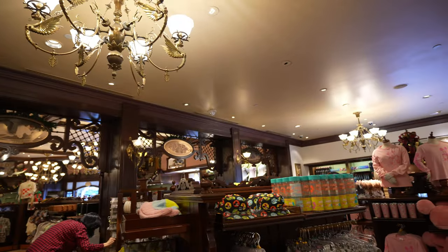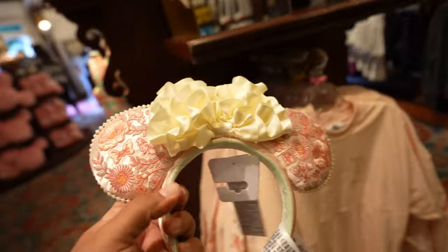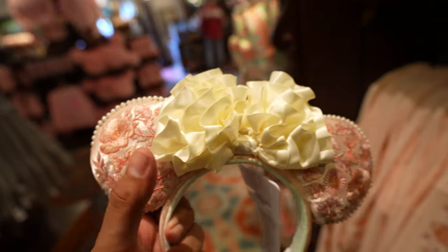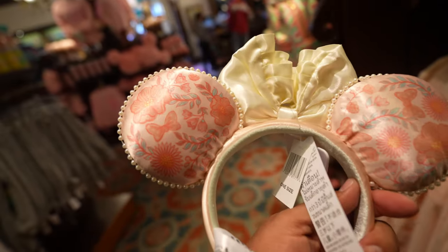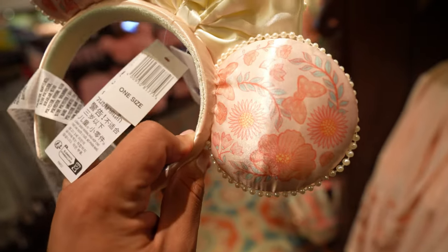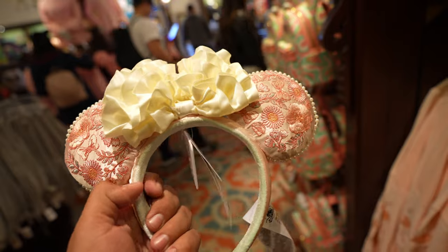We just got inside the Emporium and it looks like there's a new pair of ears. I think the ears themselves are nice but the bow is a little too much in my opinion — they should have toned it down a little bit. I think this part should have been the front and the other part the back, but that's just my opinion. Nothing on the sides. There's no price shown but if I had to guess, I'd say these are $34.99.